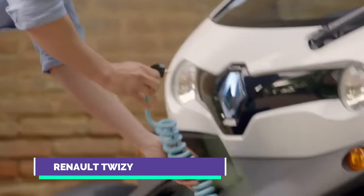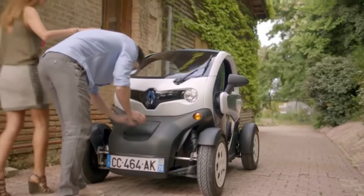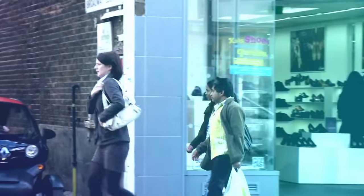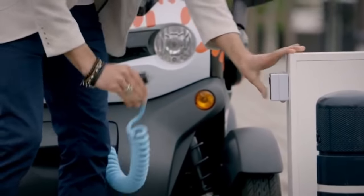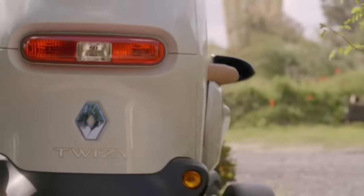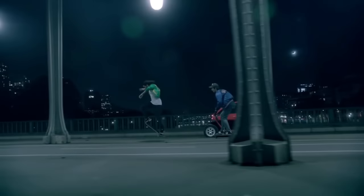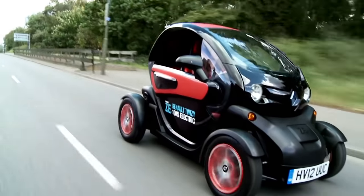Number 5: Renault Twizy. The Twizy is another fancy quadricycle two-seater electric vehicle that has exchanged its rear seat for a 180-liter watertight boot with a maximum load capacity of 75 kg. This all-electric Renault Twizy cargo has been designed for delivery businesses, couriers, and emergency services. It costs between $9,000 and $17,000, measures just 2.33 meters nose to tail and 1.23 meters across, and comes in three versions: Expression, Dynamique, and Cargo.